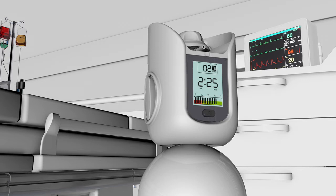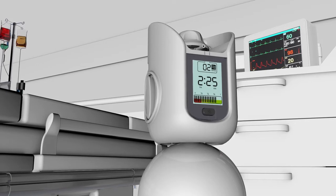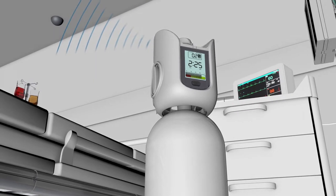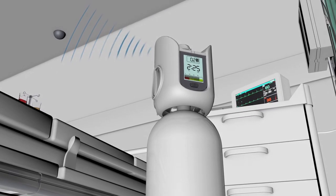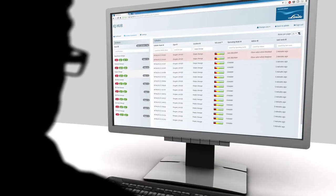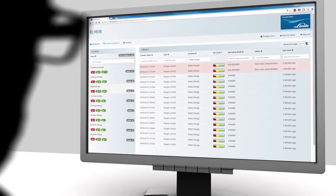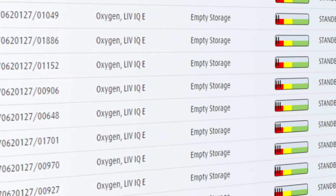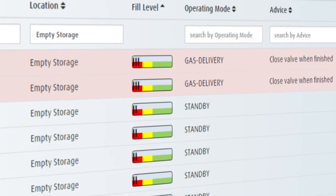With Linda LiveIQ Hospital, these problems are solved. Using Bluetooth, the content and location of each LiveIQ is transmitted to our portal in real time. So administrators can log in and see the exact location of cylinders, their contents, and any current alarms.